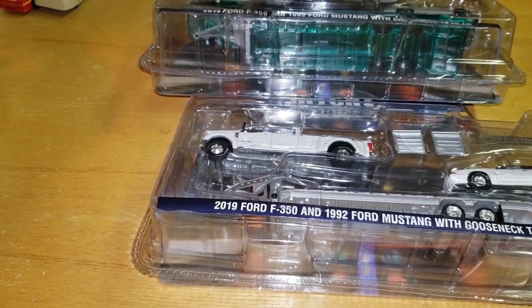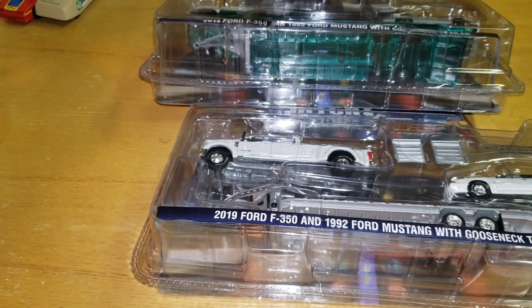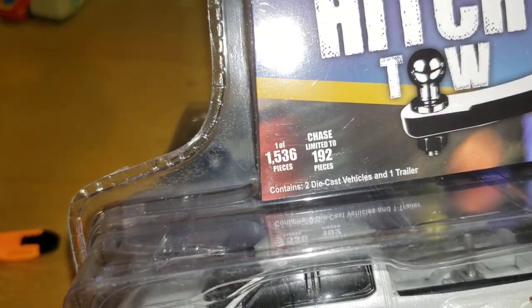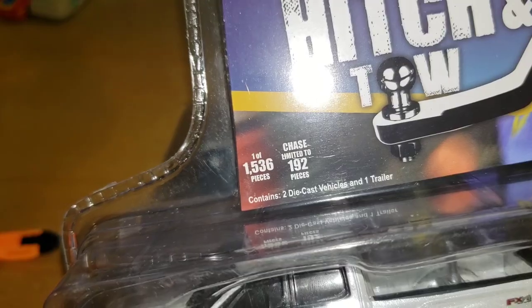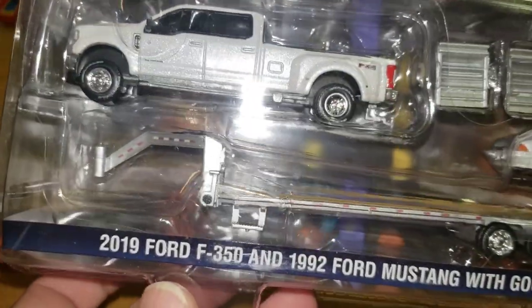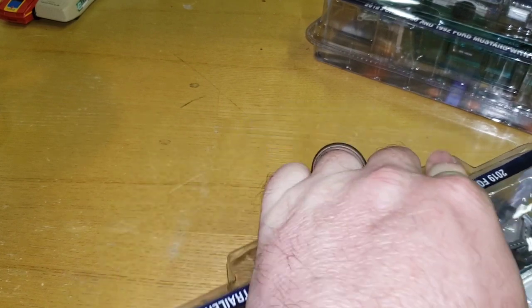What's happening YouTube land, it's Matt from A to Z Diecast, gonna do another review because I had no room for the other one — to do both at the same time. This is the 2020 collaboration between Town and Country Toys and LBE Diecast: the Hitch and Tow Midnight Drags Edition, one of five thousand — one of fifteen hundred thirty-six pieces — and the chase is only 192. Let's open these bad boys up.